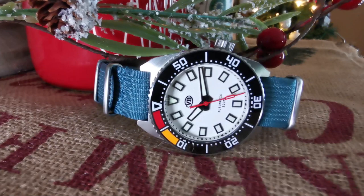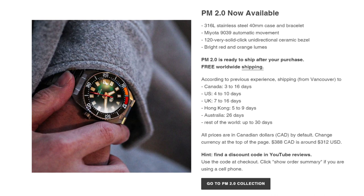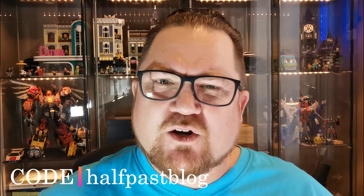It comes with 200 meters of water resistance — it looks like a dive watch, and you could take it diving if you wanted. It also comes with one year of warranty, so should anything go wrong, he's got you covered. All of this can be had for $310 US, and if you use my promo code you get an extra 10% off, coming in well under $300. I don't get any kickback — I just want to help save you money.